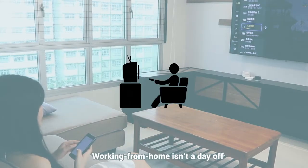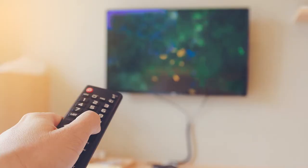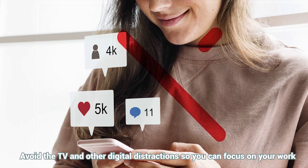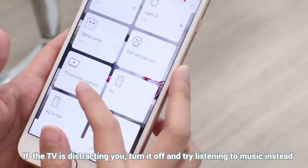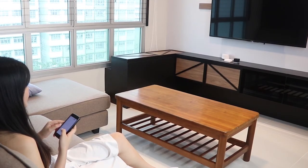Although you might treat working from home as really a day off that involves your couch and the television, making this a habit will not be productive. Treat your work from home day as any normal work day and avoid the TV and other digital distractions so you can focus on your work. If you find that the TV is distracting you, turn it off and try listening to music instead.